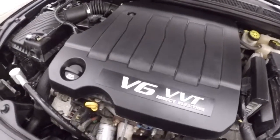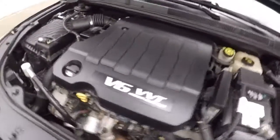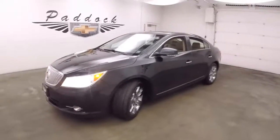You've got your 3-liter V6 — nice and strong, good on gas, tons of power. 2010 Buick LaCrosse. Thank you.